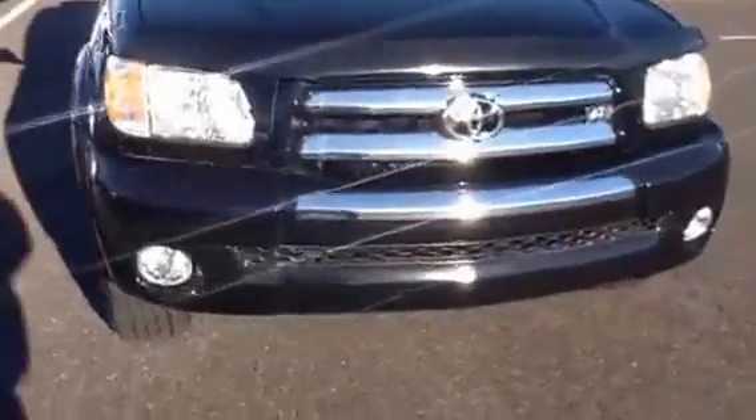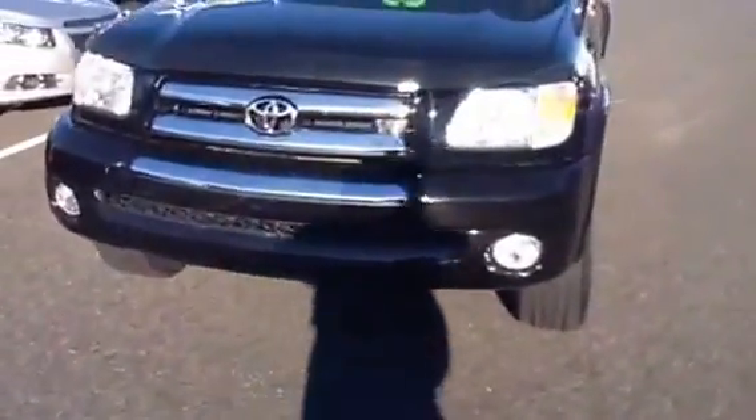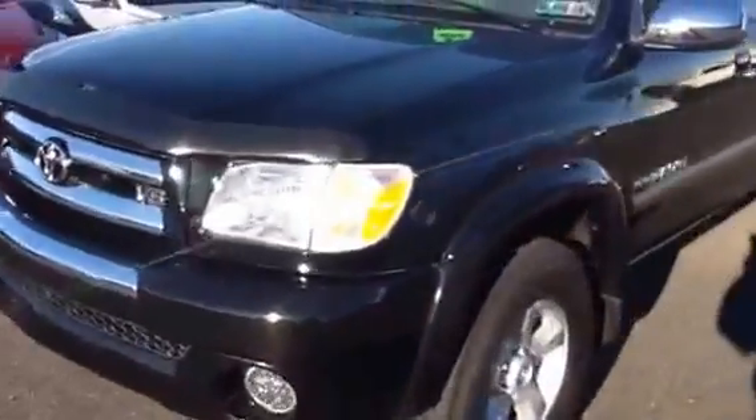It has about 87,000 miles on it. It is a black exterior. It has a bug guard on the front and fog lamps. Brand new Kelly tires and a great cloth interior.